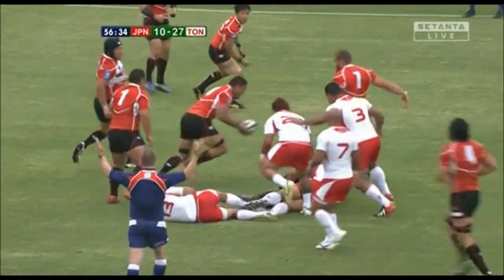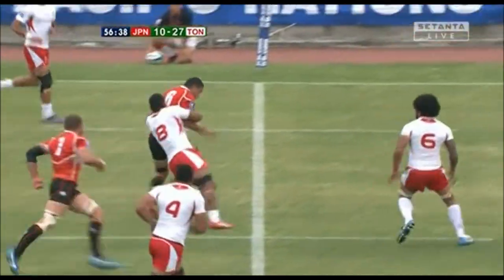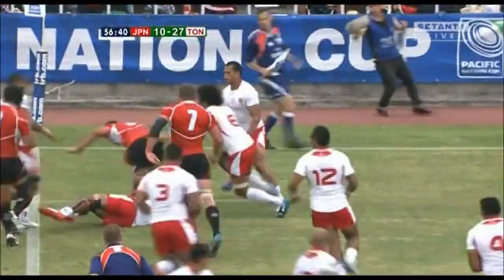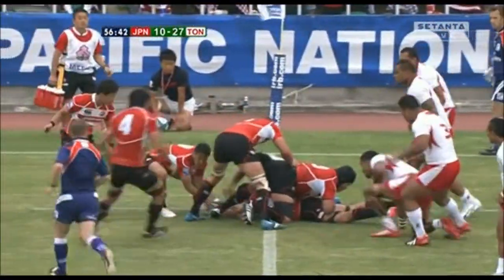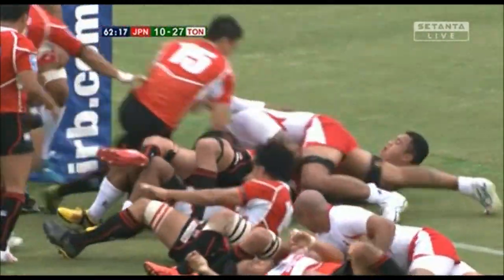Ken, defense is up to the challenge now. Hendrik Tui with a big left hand fend, it's away from the tackle of Marath and Kahul. He's taken a meter out, presents the ball off the ground — Hendrik Tui's rolled on his back.